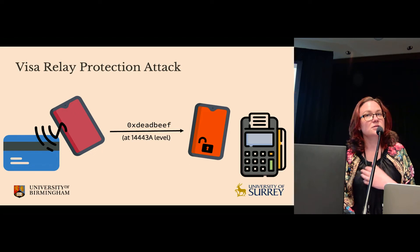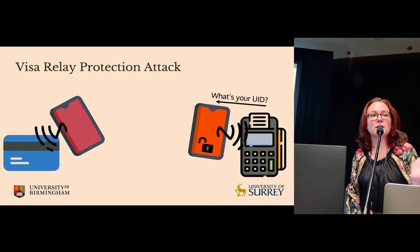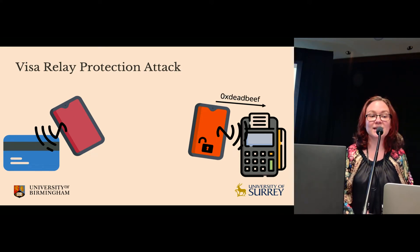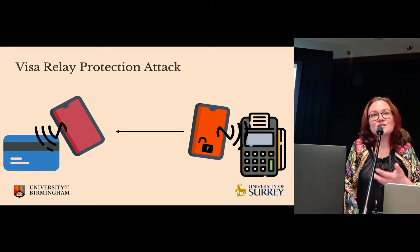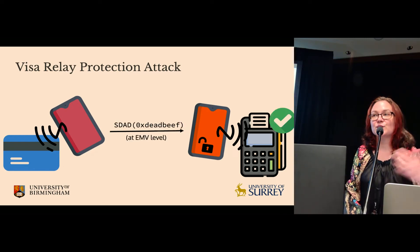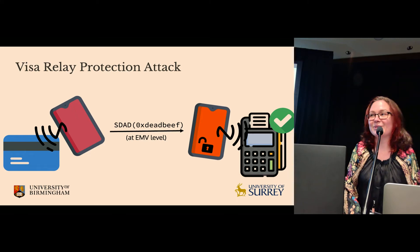We forward the card's UID to a rooted Android phone acting as a card emulator. The root is important because it allows the card emulator phone to set its own UID — so when the terminal asks for the UID, it just responds with the stolen value. We then relay the transaction data and also relay the SDAD, which will have a perfectly correct UID in it, and the terminal is happy. Job done.